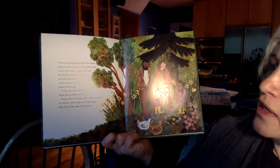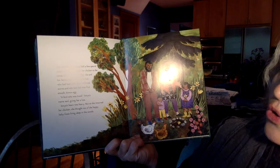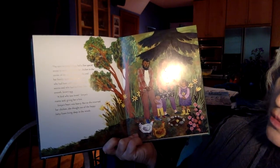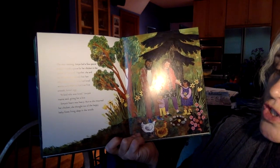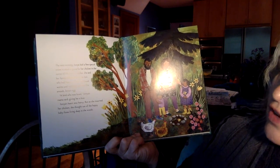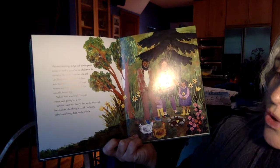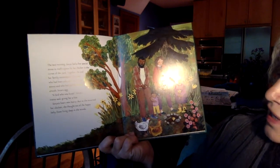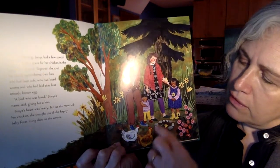The next morning, Sonia laid a few special stones to mark a grave for her chicken in the corner of the yard. Together, she and her family remembered their hen who had been soft, who had loved worms and who had laid that first smooth brown egg. 'A bird who was loved,' Sonia's mama said, giving her a kiss. Sonia's heart was heavy, but as she mourned her chicken, she thought of the happy baby foxes living deep in the forest. Can you see that grave? It's right there.